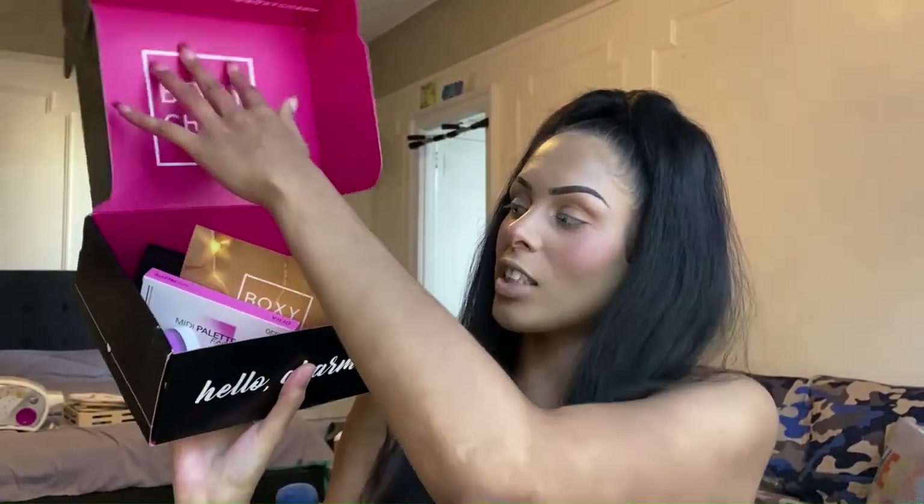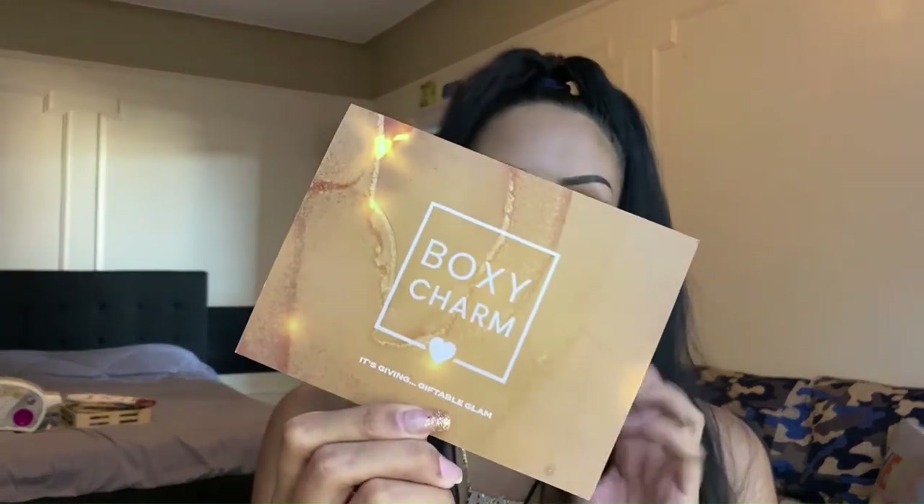Now let's jump into our unboxing for the month of November. This is our base box. In every box we get a little pamphlet that tells us the theme of the month, all the products we received, more about them, where to find them on social media, and the pricing. This month's Boxycharm theme is 'It's Giving Giftable Glam.'